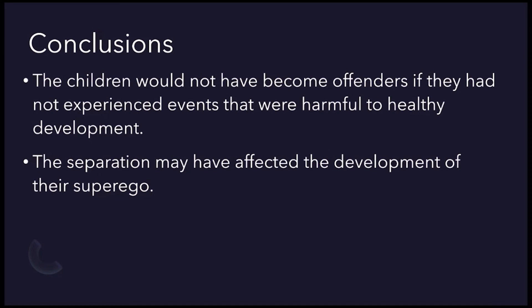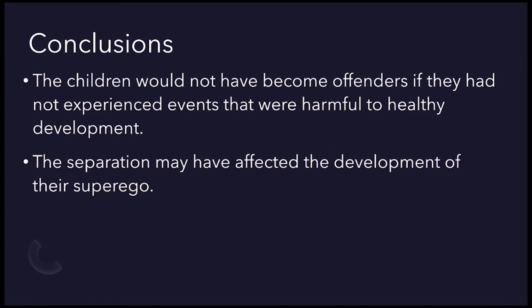I hope that helped. This was the study carried out by Bowlby on the 44 Thieves. Thank you.